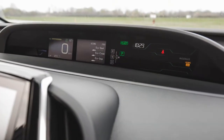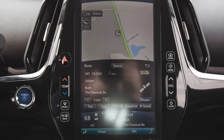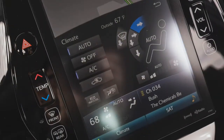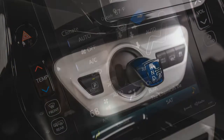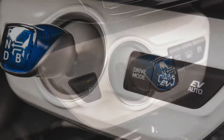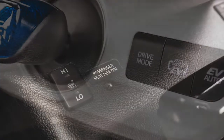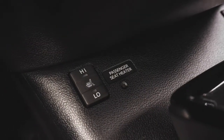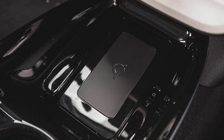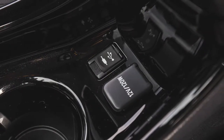The top-spec Advanced commands $33,985 and adds a heated steering wheel, a color head-up display, an auto-dimming rearview mirror, parking sensors, a self-parking system, and remote controls for the HVAC system. The Advanced is also the only Prime that includes blind-spot monitoring, although adaptive cruise control, forward collision warning, automated emergency braking, automatic high beams, and lane departure warning with lane-keeping assist are standard on all models. Aside from special extra-cost paint colors, no options are offered on any Prime.